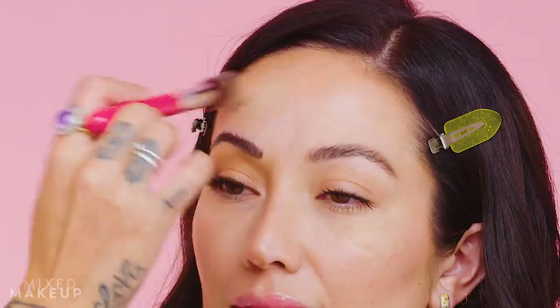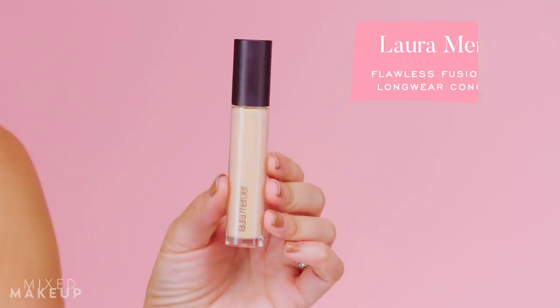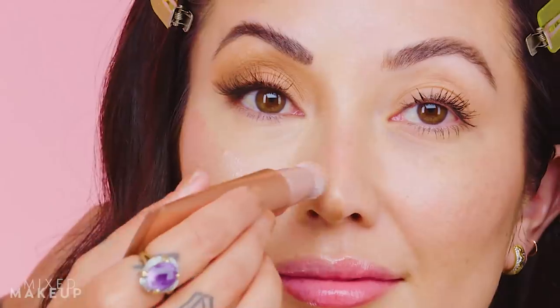She uses two concealers — a new one from Hourglass and the Laura Mercier concealer used more for highlighting. Then one of her absolute favorite steps: the Charlotte Tilbury Beauty Light Wand in Pillow Talk. She loves pinker shades on Susan, especially on camera, and applies it with the sponge applicator.